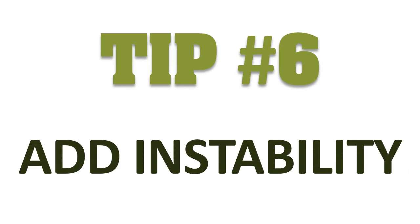Number six: add in stability. This will recruit smaller joint stabilizing muscles and plays a huge part in rehabilitating and preventing injuries. Balancing training also gives the nervous system a real challenge. Think of how you might alter the big compound exercises to incorporate medicine balls and suspension training systems.